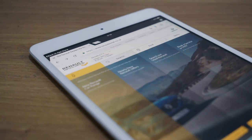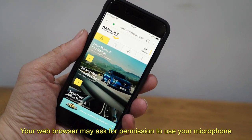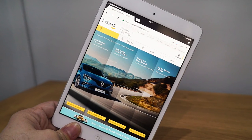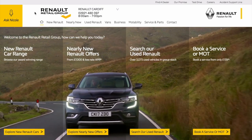For the best experience we recommend using Google Chrome as it works on desktop, tablet and mobile devices. Finally you'll need to ensure that your device's microphone is enabled, otherwise Nicole won't be able to hear you. So what are you waiting for? Nicole is here to help. Just ask.